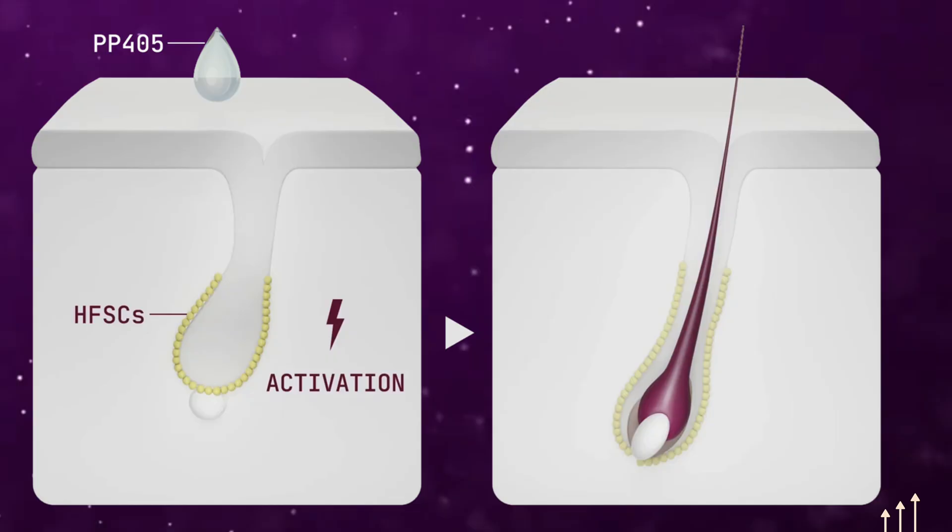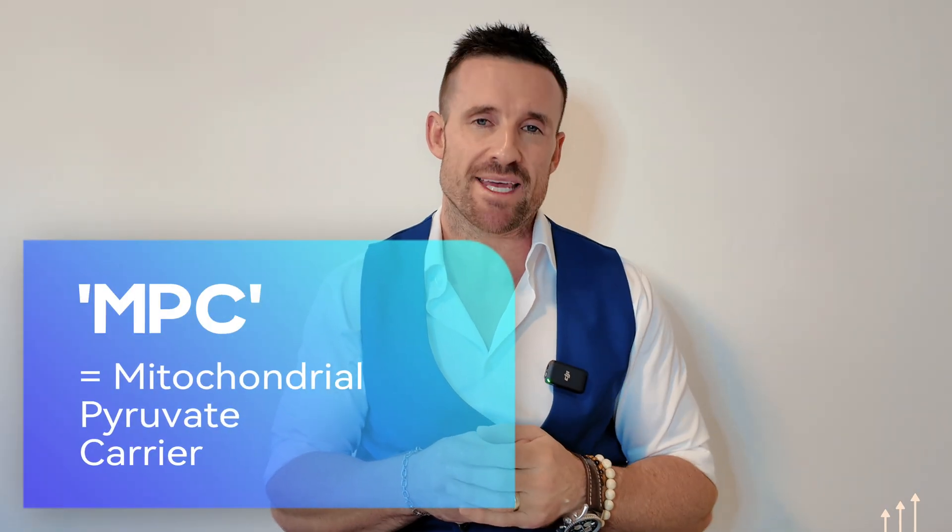Before we jump into the key points, let's recap on how PP405 works. PP405 is a non-invasive, topical, small molecule developed by Palliage Pharmaceuticals. Unlike traditional treatments that focus on hormonal pathways, PP405 targets the MPC, or mitochondrial pyruvate carrier — a key component in cellular metabolism. By inhibiting MPC, PP405 shifts cellular metabolism, activating dormant hair follicle stem cells. Check out my video from last week where I did a deep dive into PP405 and its origins.